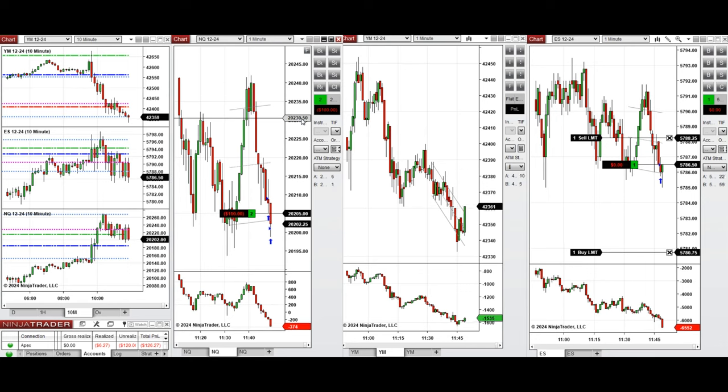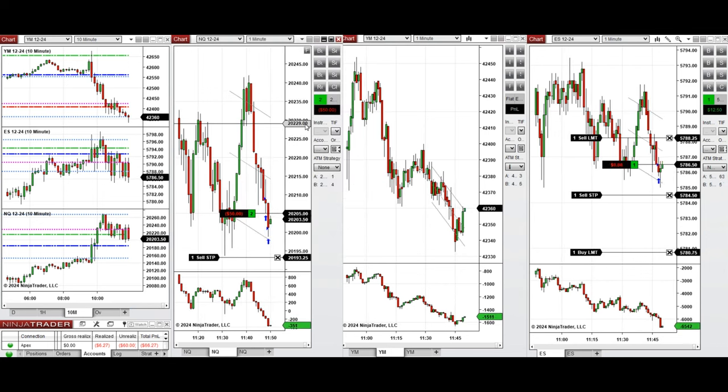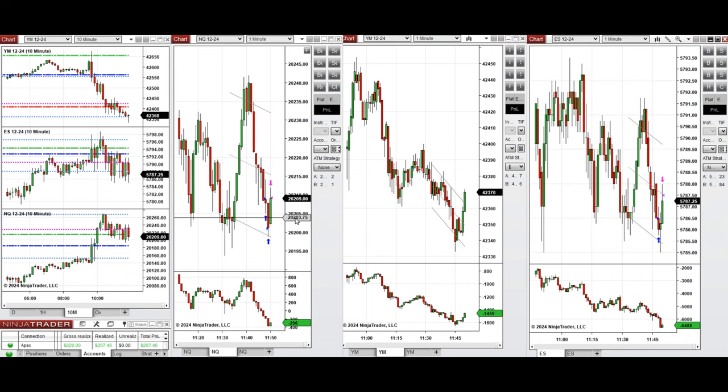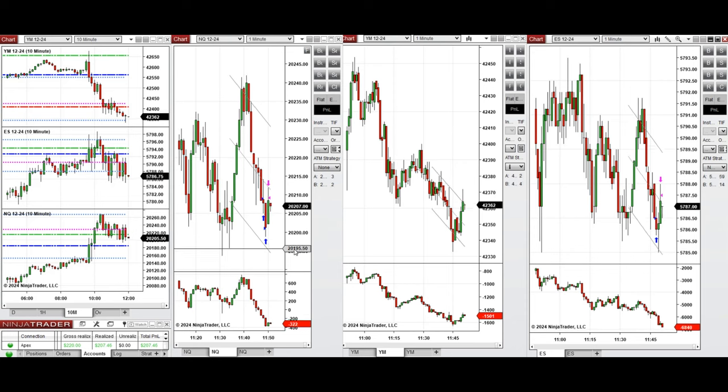We're waiting for the buyers to push the price higher in the middle of the channel and close this with modest profit. We're managing these positions — if the buyers don't push the price aggressively higher, we'll close manually. We just closed both positions with profit and are waiting for another pullback. It's a very narrow range and highly volatile.